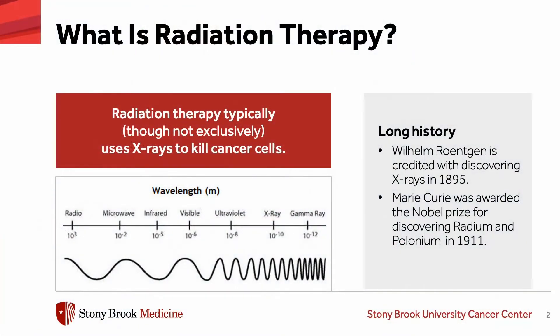So let's start out with what is radiation therapy? Radiation therapy typically, though not exclusively, uses x-rays to target and kill cancer cells. Radiation has been around a long time. Wilhelm Röntgen is credited with discovering x-rays in 1895, and Madame Curie was awarded the Nobel Prize for discovering radium and polonium in 1911.